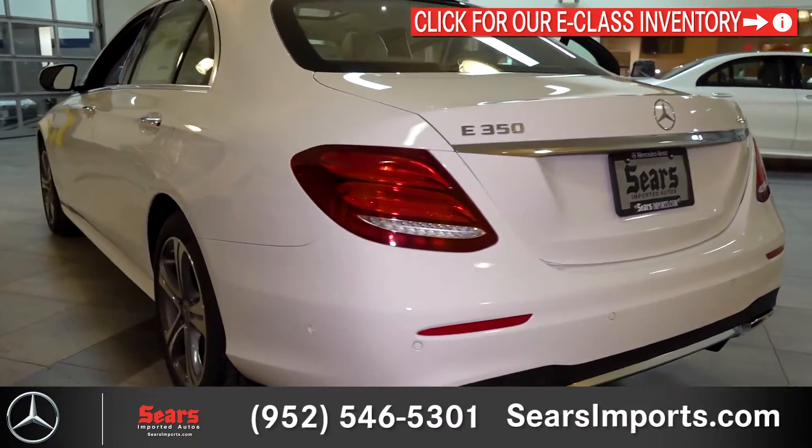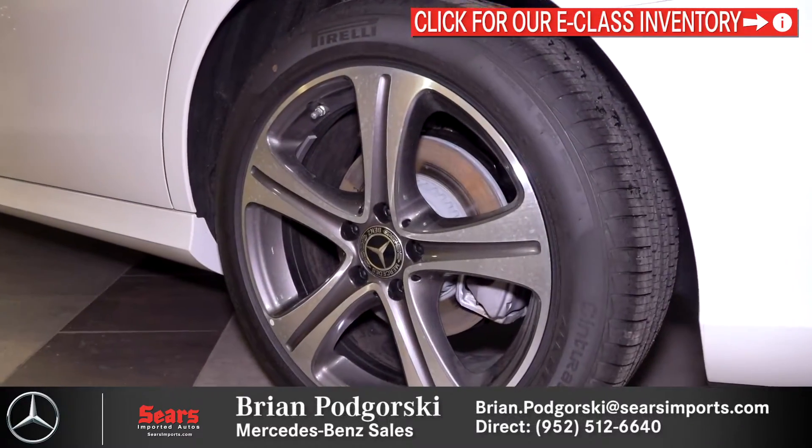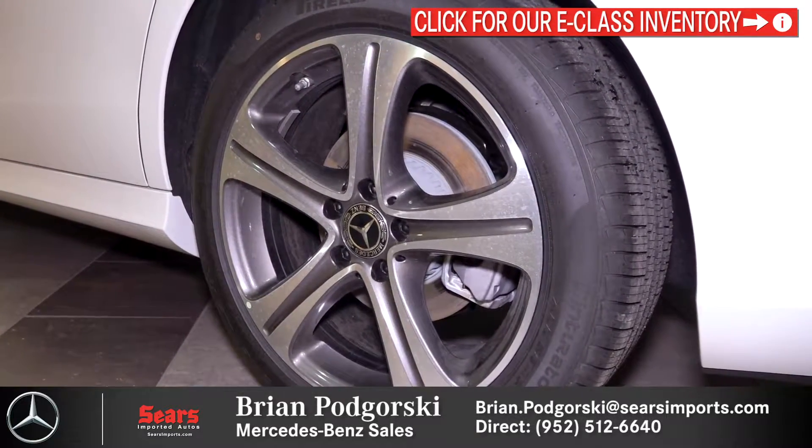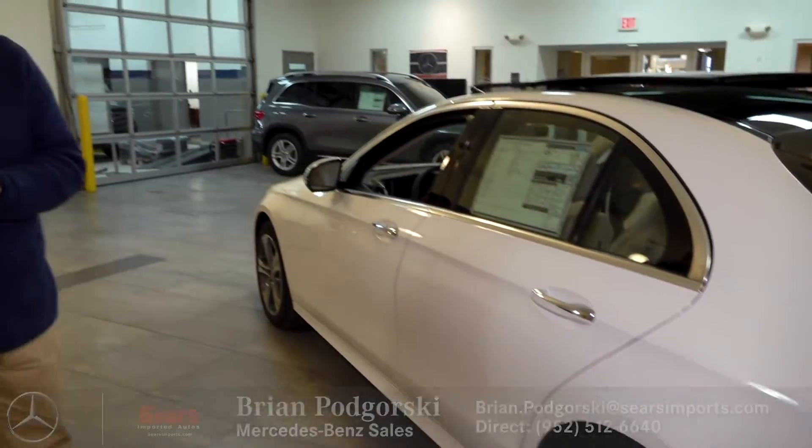Coming around the side we see our beautiful 18-inch wheels. There are other sizes available, especially if you move up from the E350 to the E450 or some of the AMG models, where you can select a larger rim if you are looking for that.